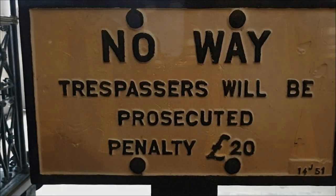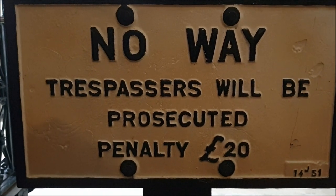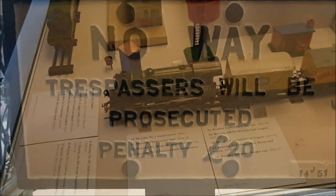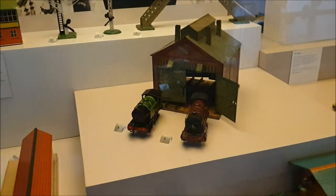Anyway, first I'd like to show you guys the interior of a governor's carriage. And I'm going to show you guys a few of the model train displays.